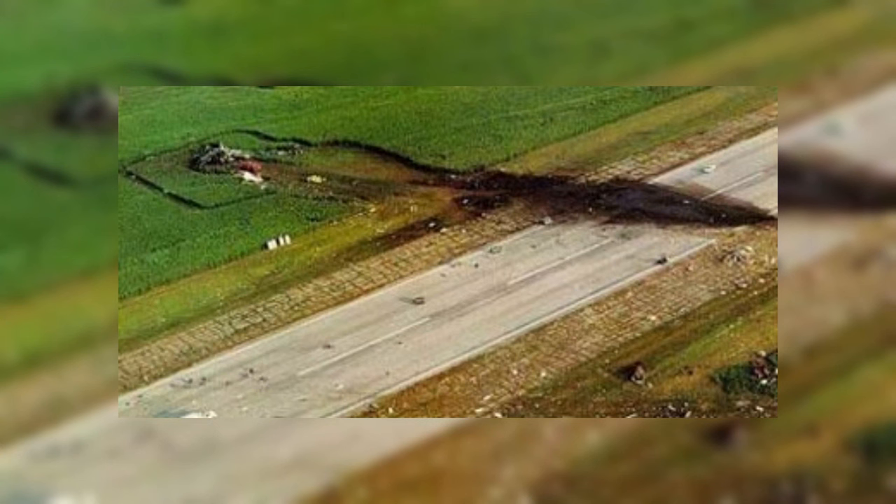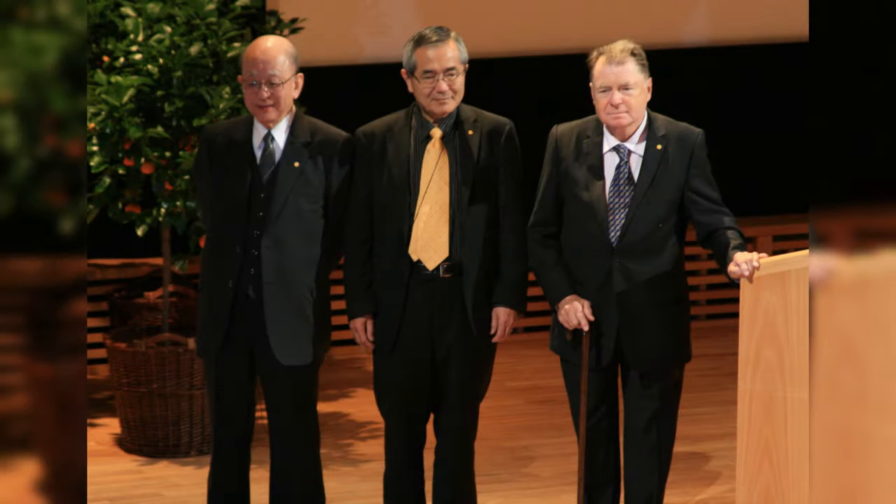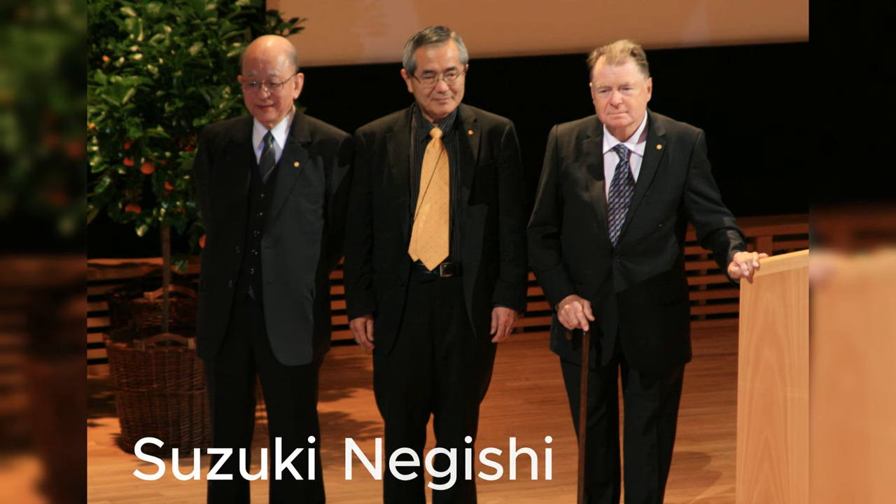Sadly, Stille's research career and life were cut short in 1989 when he was involved in the United Airlines Flight 232 crash. Many have proposed that if it weren't for his premature death, he would have gone on to share a piece of the 2010 Nobel Prize in Chemistry, which was awarded to Suzuki, Negishi, and Heck for their work on palladium-catalyzed cross-coupling reactions.